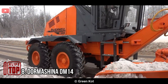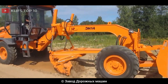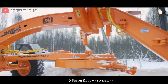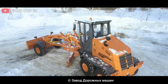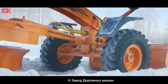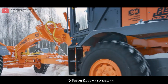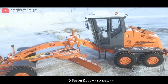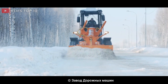Number 8: Dormashina DM14. Manufactured by the Russian company Dormashina, it is designed for a variety of construction and road maintenance applications, including grading, leveling, and shaping of surfaces. It is equipped with a turbocharged diesel engine delivering up to 150 horsepower. Its blade length is 3,660 millimeters with a maximum cutting depth of 500 millimeters, fully adjustable and able to rotate up to 90 degrees, with a hydraulic control system for easy adjustment.